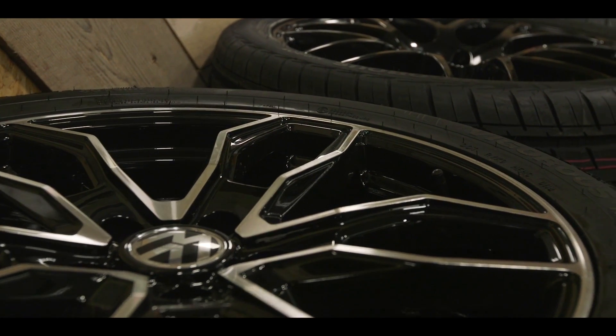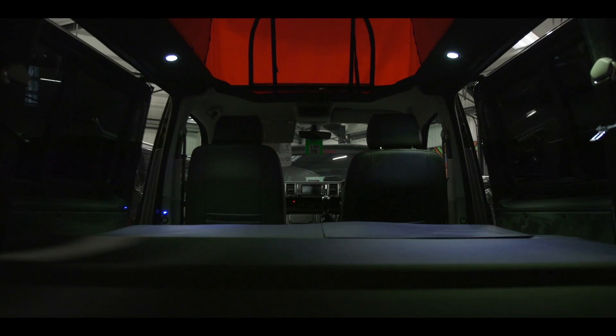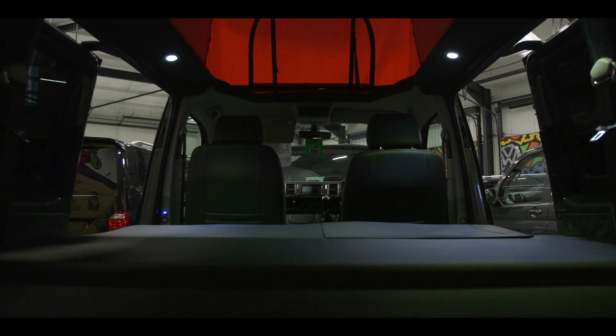We can show you all the different colours, all the different combinations of wheels, and different combinations of leather we can offer. We are a one-stop shop. We do everything in house from start to finish.